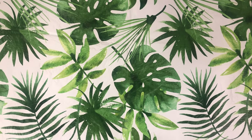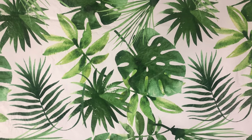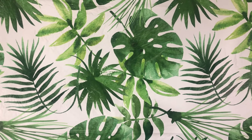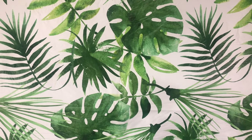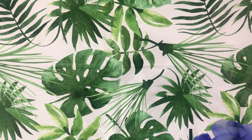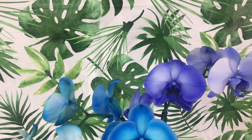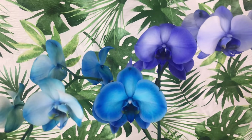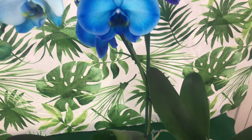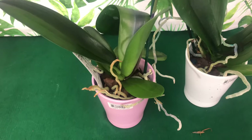Welcome one and welcome all to the People's Channel, Orchids for Dummies. In today's video I want to show you my two blue phalaenopsis orchids — Blue Mystique. One of them is actually purple. I want to share with you what my mother bought me for my birthday, so please stay tuned.